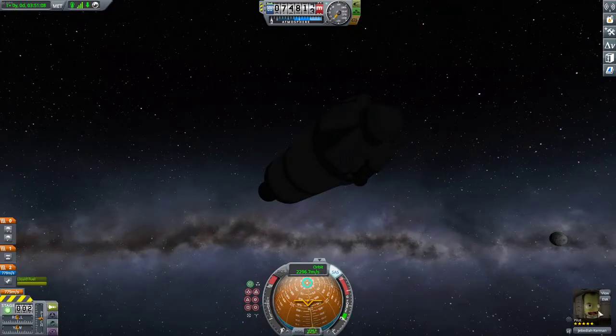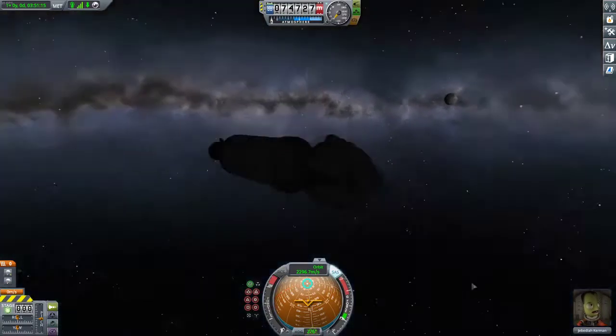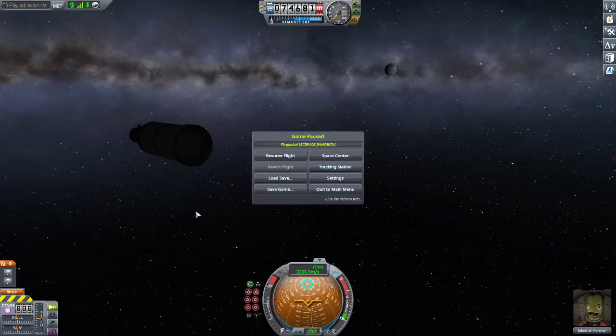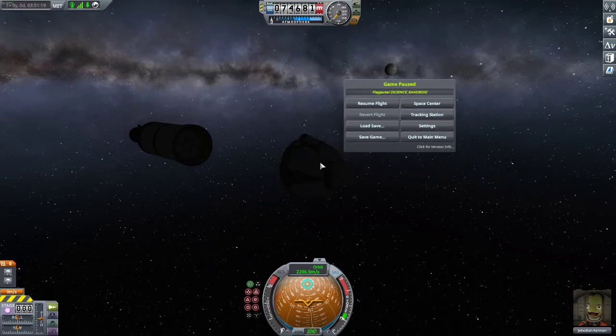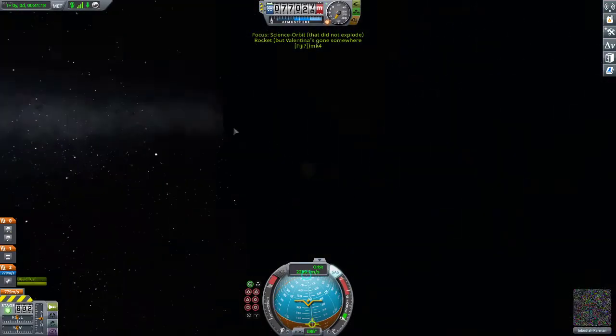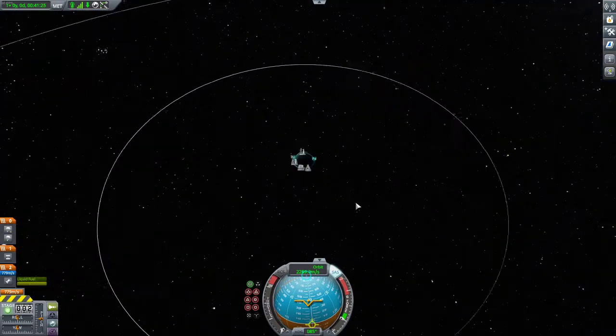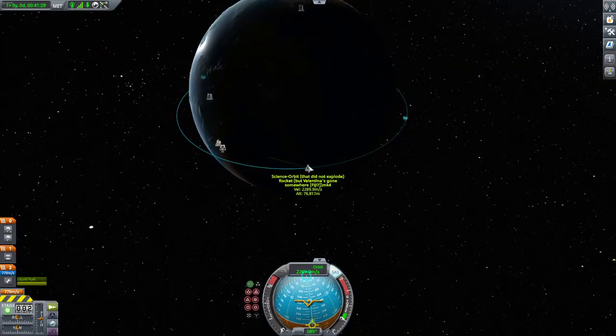We've been aiming to collect science with Jebediah, who's stuck inside the cockpit. I accidentally pressed the spacebar and disconnected the capsule. I'm going to see if I can revert that — amazing. We're already destroying our spacecraft. I did save earlier so let's load that. Here we are — we got all the hiccups out of the way. Jebediah is in the science orbit on the rocket that did not explode.